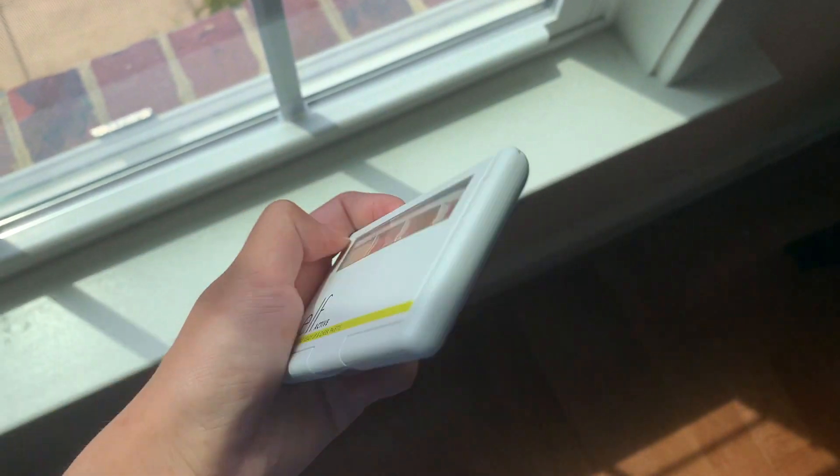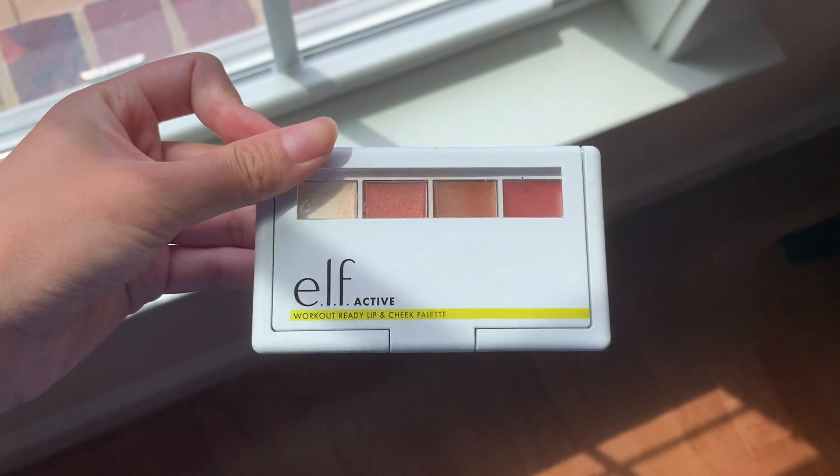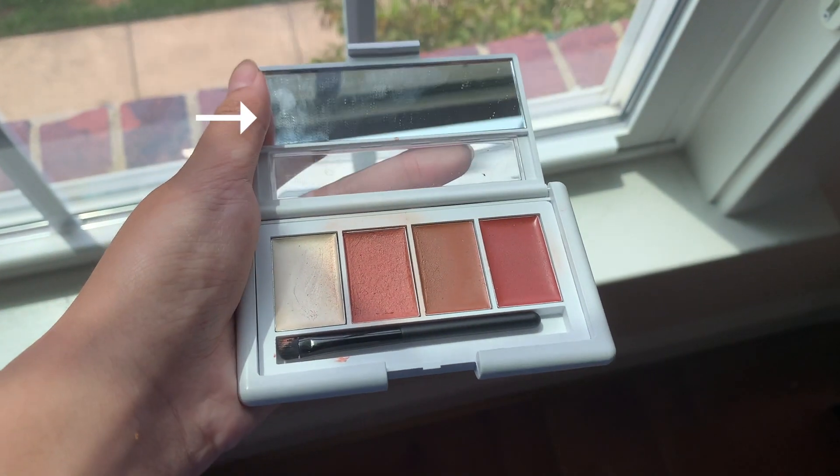And here is the second blush, which is the e.l.f. Active Workout Ready Lip and Cheek Palette. I think it is so cool that you can use this on your cheeks and lips, but personally I like to use this for blush. It also comes with a small mini mirror on the top of it. I'm pretty sure this is meant for if you're out doing exercise or working out, so it will stay on your lips or cheeks even if you're super sweaty. I'm not entirely sure why there is a white color in this palette, unless you applied too much of the pink color and wanted to lighten it up. I bought this one at TJ Maxx for only around $3, and it also stays on for a super long time.